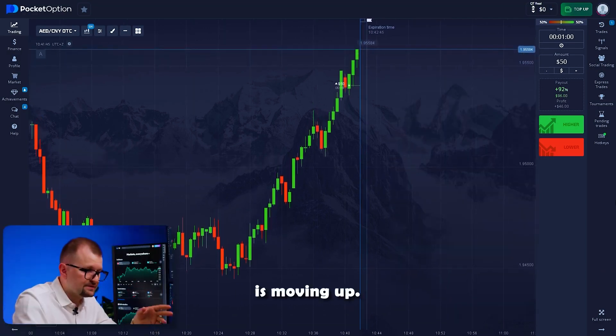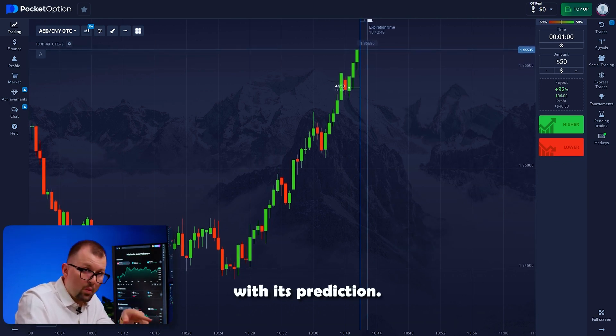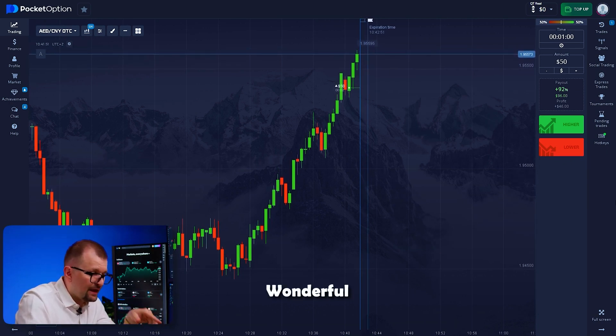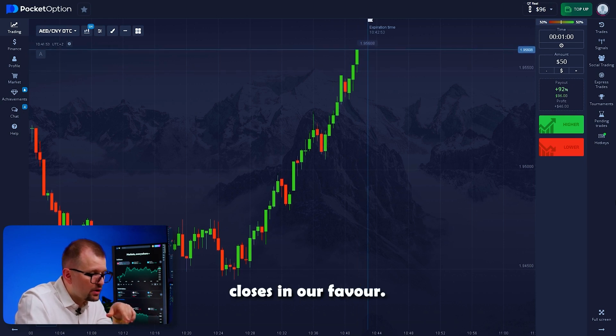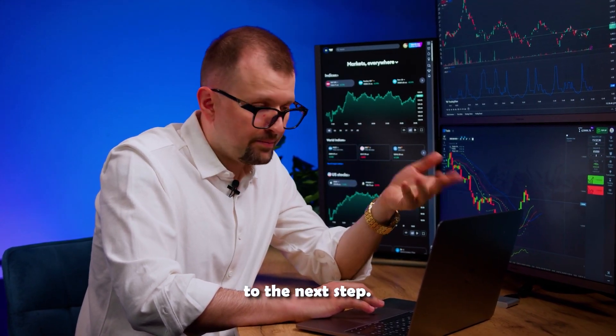Our trade is moving up. The AI bot was spot on with this prediction. The trade closes in our favor and the deposit increases to 96. I move on to the next step.